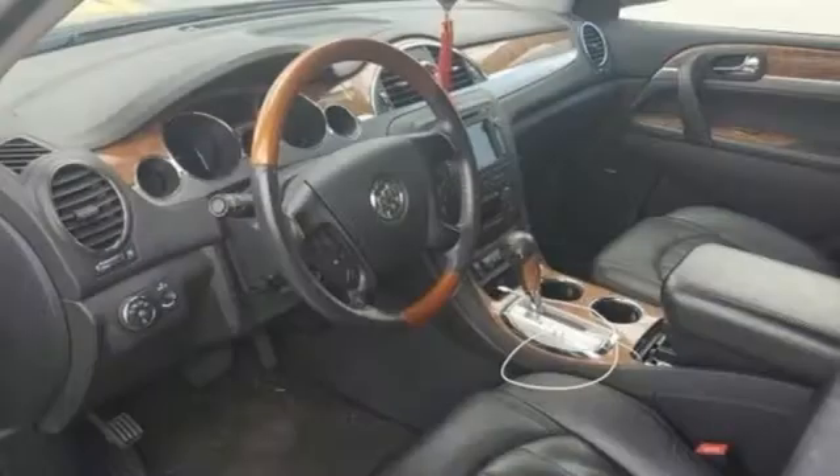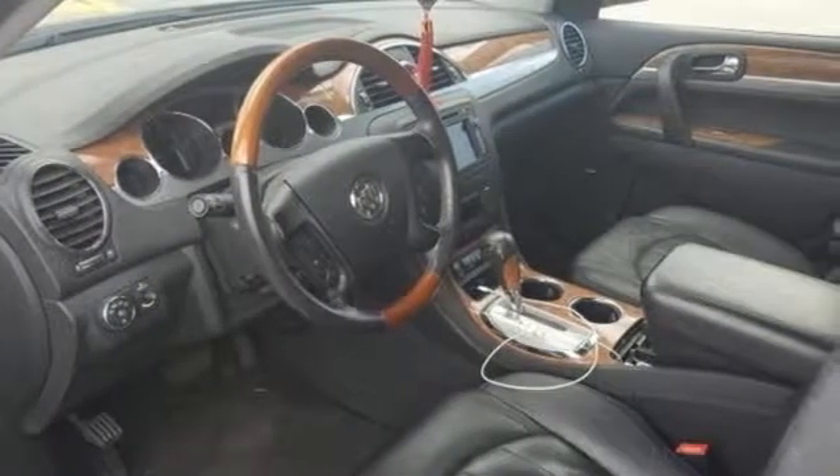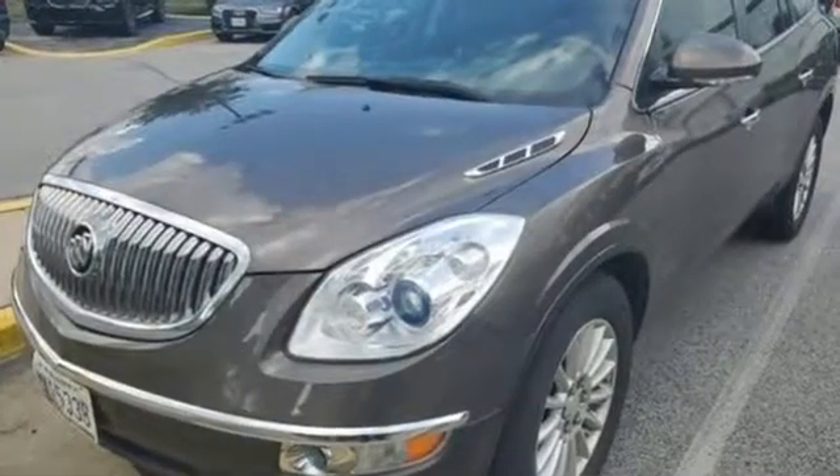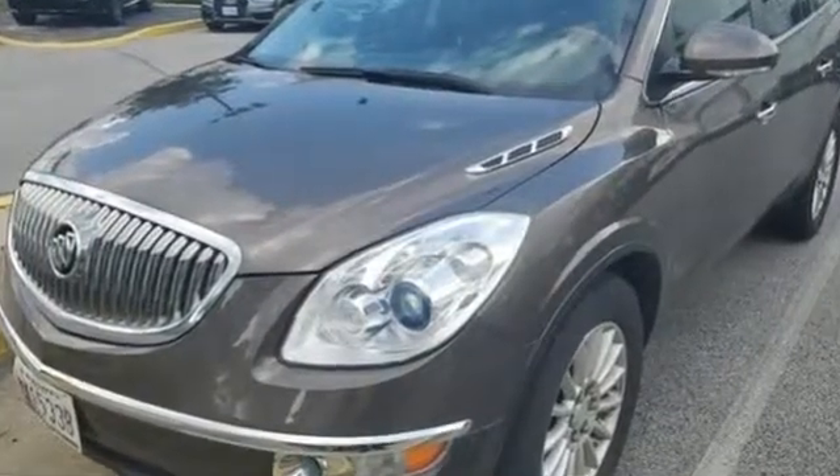Of the Enclave, Car and Driver notes the ride is surprisingly dynamic with little body roll even on some winding shoulderless rural asphalt. Imaginative luxury for the real world.